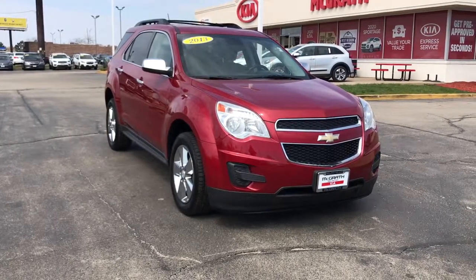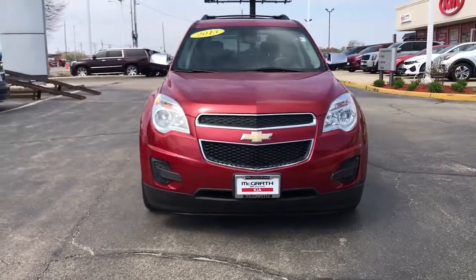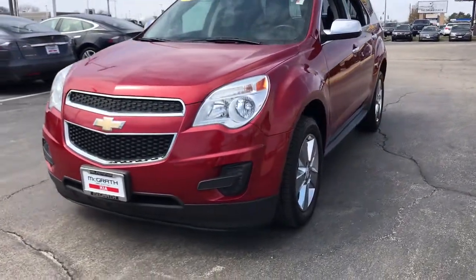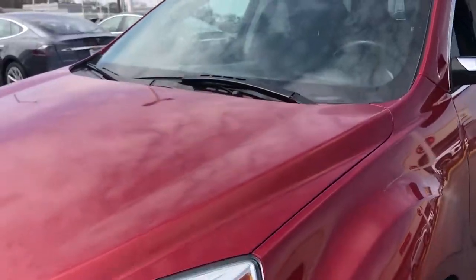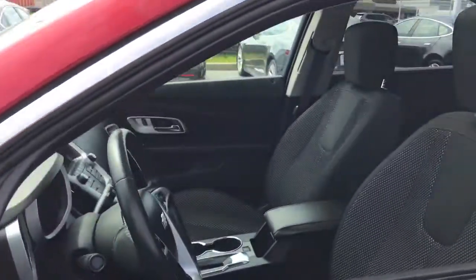Look no further than the 2013 Chevrolet Equinox. This vehicle is an outstanding buy, with fewer than 90,000 miles on the odometer. The Chevrolet Equinox — the small SUV with a big spirit of adventure — is passenger-friendly, loaded with safety features, and great for hauling cargo. It's an ideal family car.